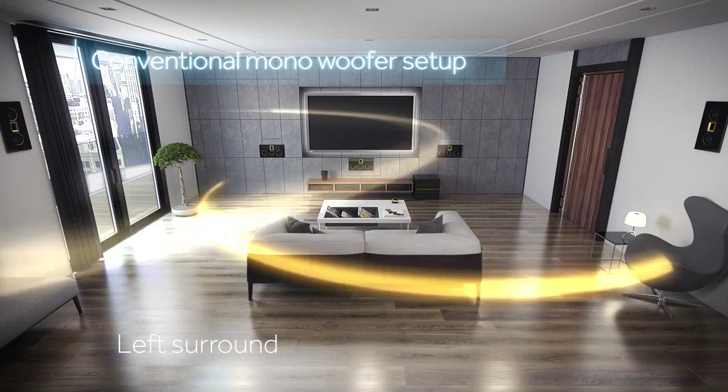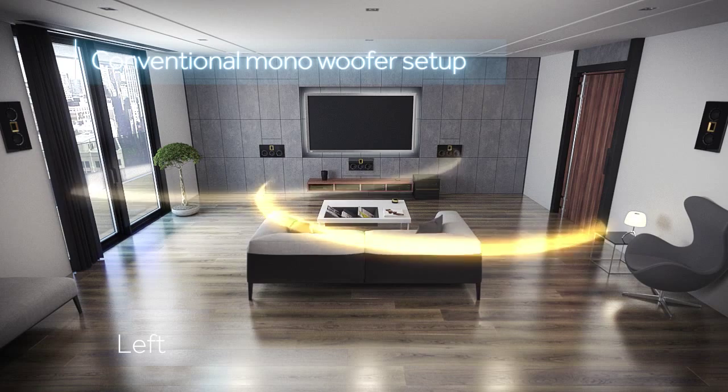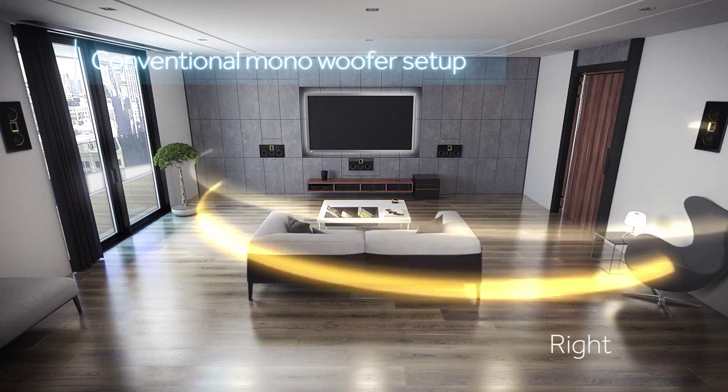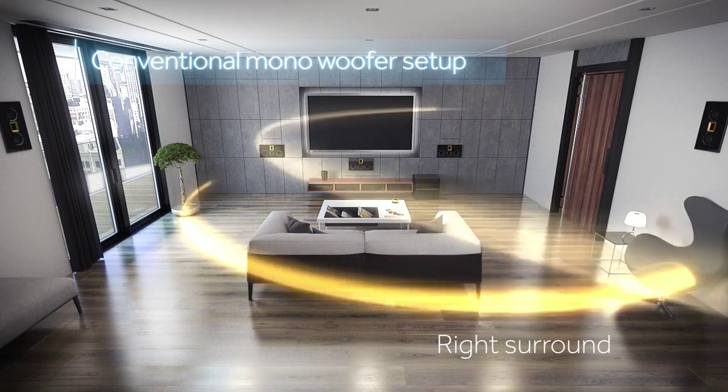In a conventional setup, you typically use only one subwoofer, resulting in non-directional bass that doesn't correlate with the higher frequency audio. Bass simply becomes a low-frequency sound that fills the entire room.